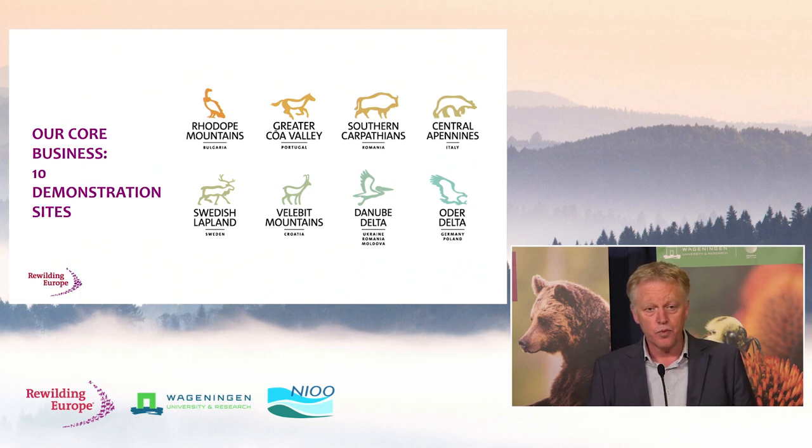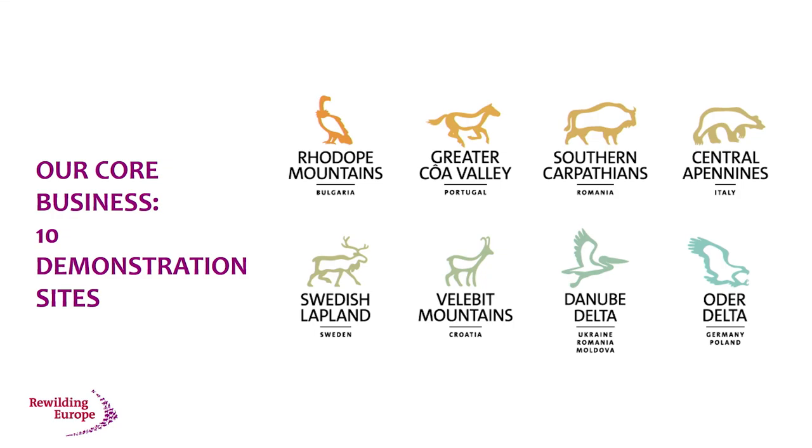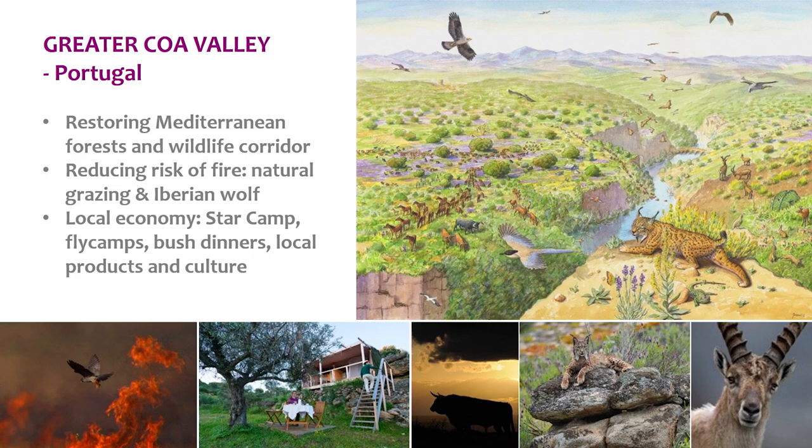As Rewilding Europe, we practice rewilding because it's beautiful to have a vision, but we want to see how this happens in the real world. We decided to pioneer this in a number of areas — now eight, hopefully ten. All these areas were nominated to us, so it was demand-driven. The leadership and ownership of these initiatives is with local teams and local organizations that we've helped build up. These areas are important demonstration sites of how rewilding can work in different parts of Europe with different socio-economic contexts and ecological systems.